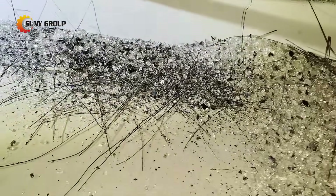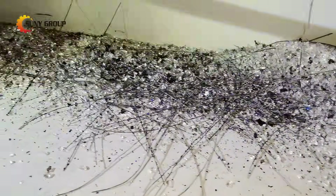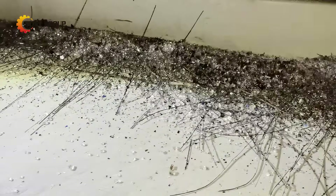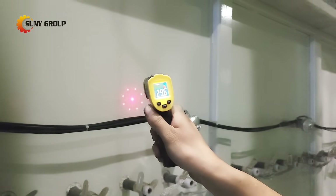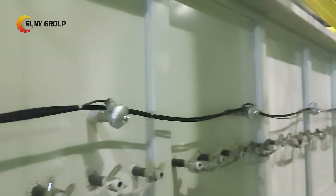Unlike crude crushing methods, pyrolysis preserves material integrity, boosting the value of recycled outputs. Finally, our exclusive silicon separation system recovers over 95% of high-purity cells.